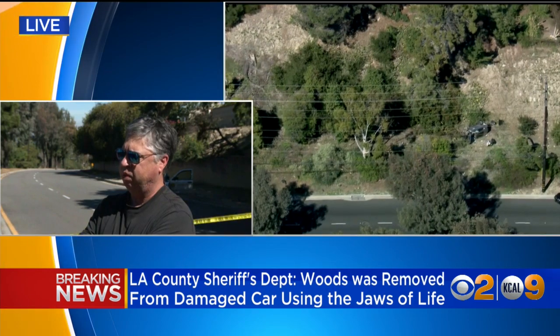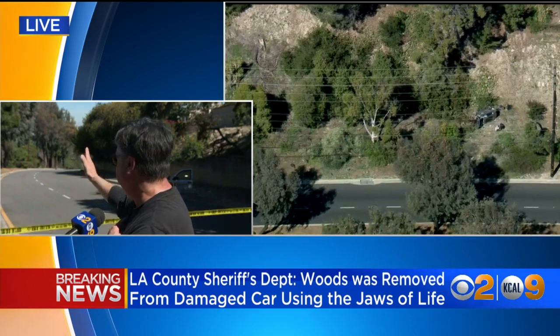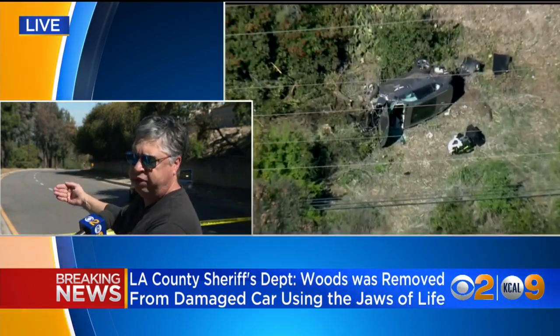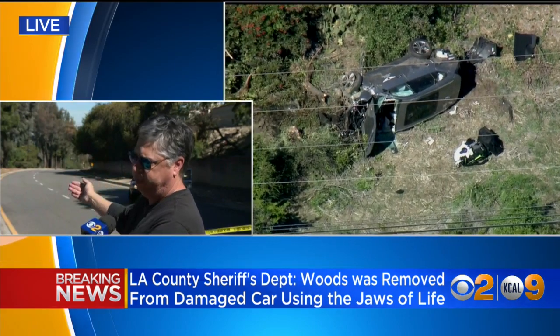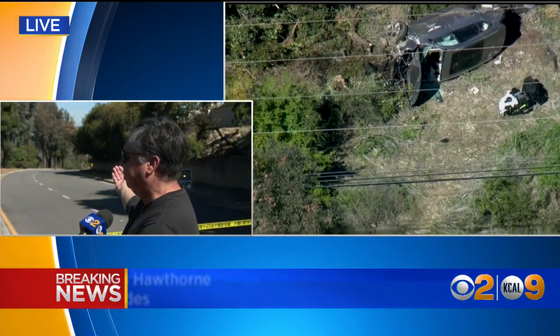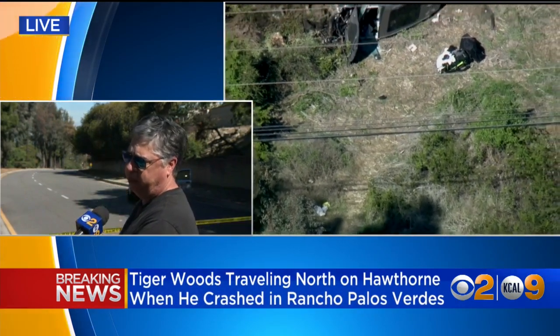Is there like another lane? Is there another road? There are two lanes on each side with this median, and that continues all the way down until you get to the major intersection in this area, which is Hawthorne and PV Drive North. So it's my understanding that this happened about maybe 100 yards or so south of PV Drive North.